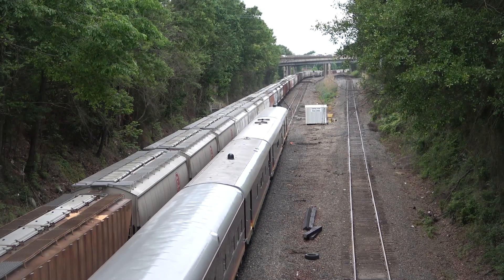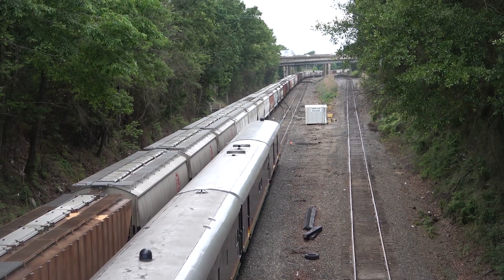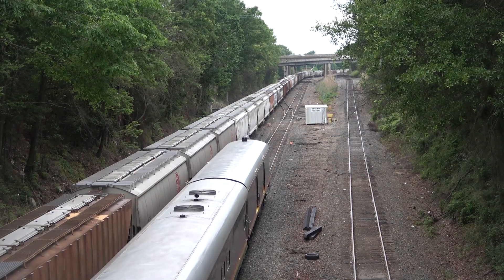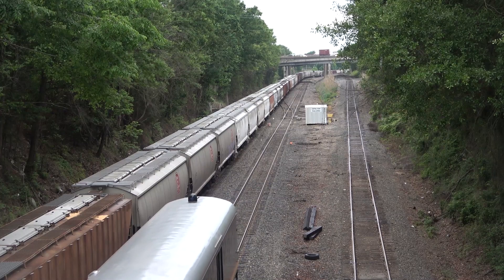Working through a few hours of rainy weather to the south, I'd snag the deadhead run one more time on the south side of Shreveport in Forbing. It would only be a few days later where I'd find myself a good ways down the Beaumont subdivision to follow the OCS back up to Shreveport.